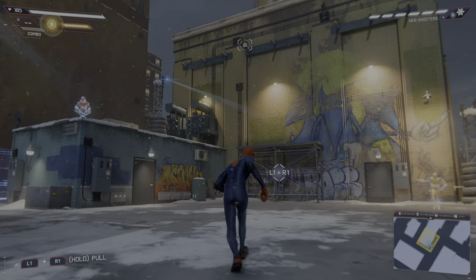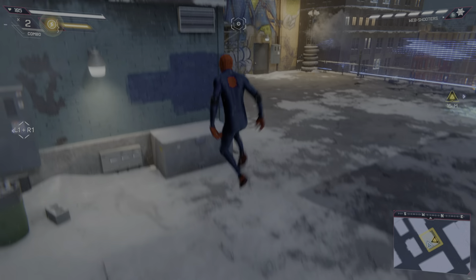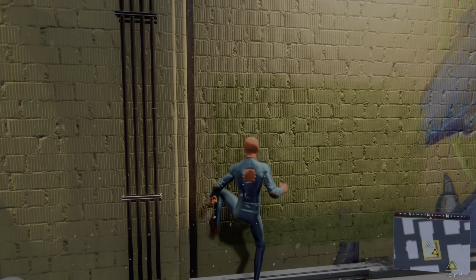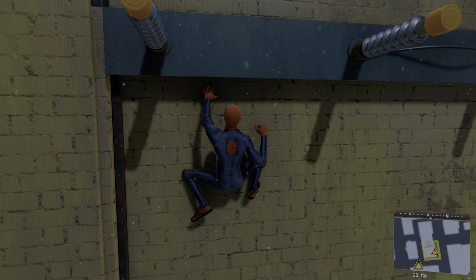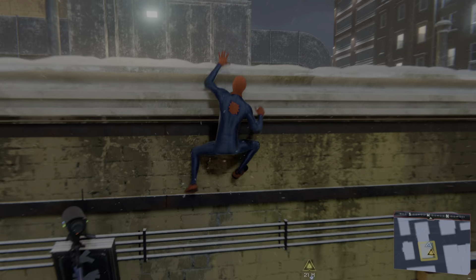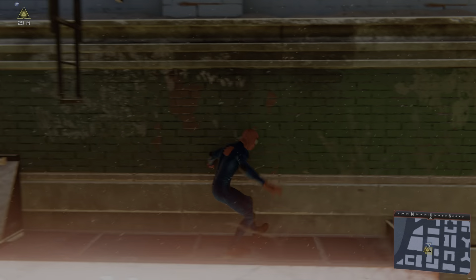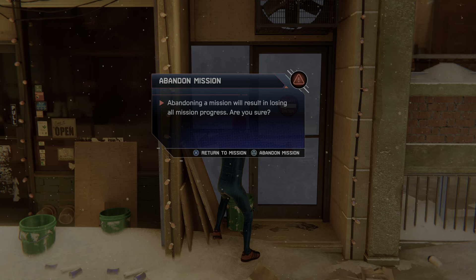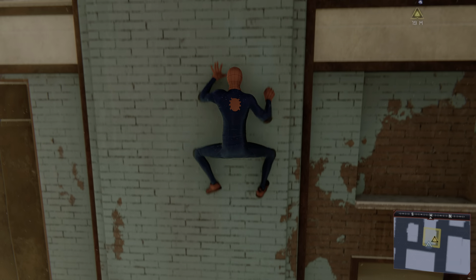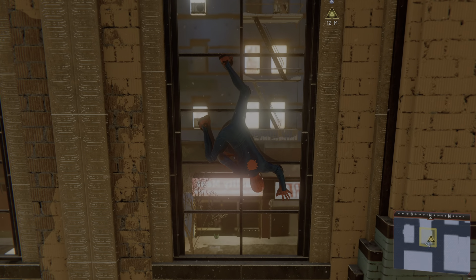Wall crawling is kind of an afterthought in this game. He can do it, but he doesn't really do it much. Sometimes when you wall crawl, he gets stopped by simple obstructions — he can't just wall crawl all over everything. Are you forgetting he's supposed to be able to crawl on anything? He can't crawl over simple stuff. They just emphasize wall swinging. He can't crawl past little obstructions — why not? It doesn't make any sense.